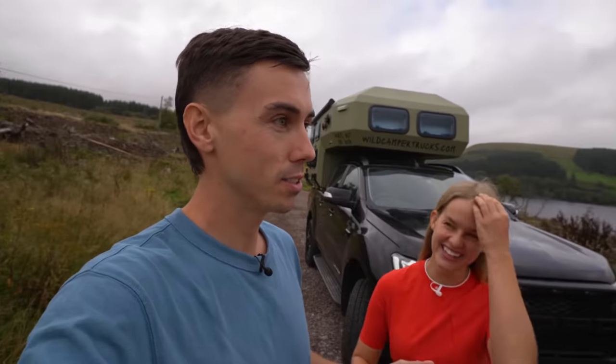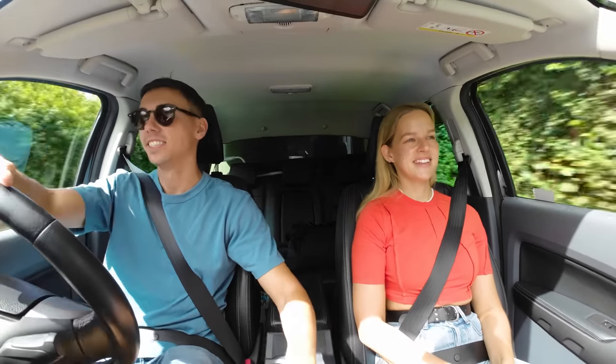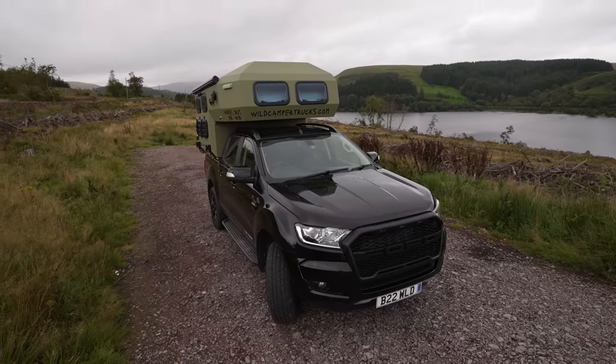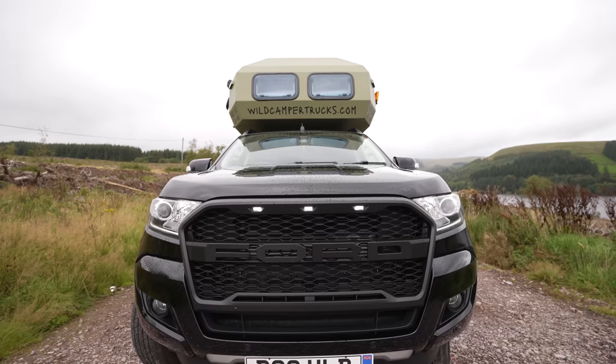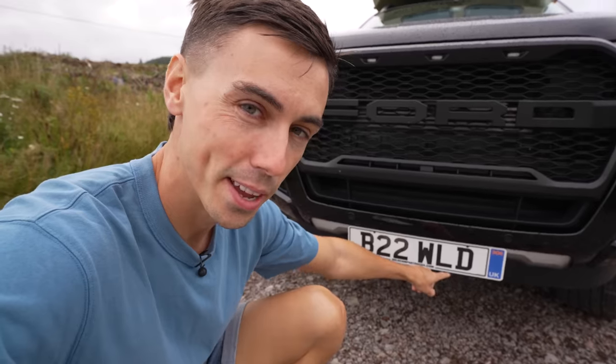We've had so many people giving us thumbs up. We've been driving past and you see them going 'get my phone, take a picture.' You feel cool driving this, I'll tell you that much for free. It's an absolute beast. And look at the number plates - 'B Wild' - that's pretty cool.